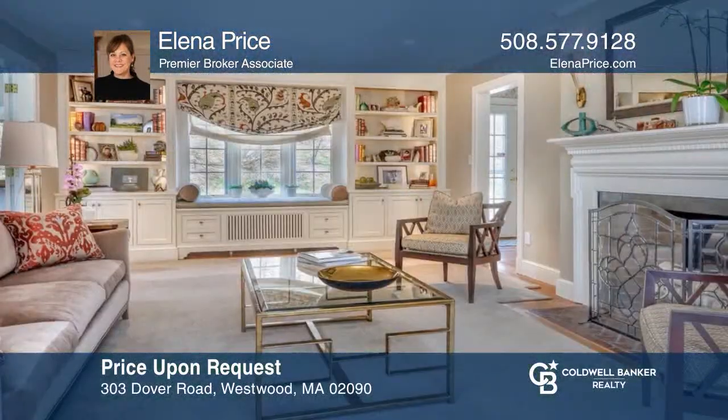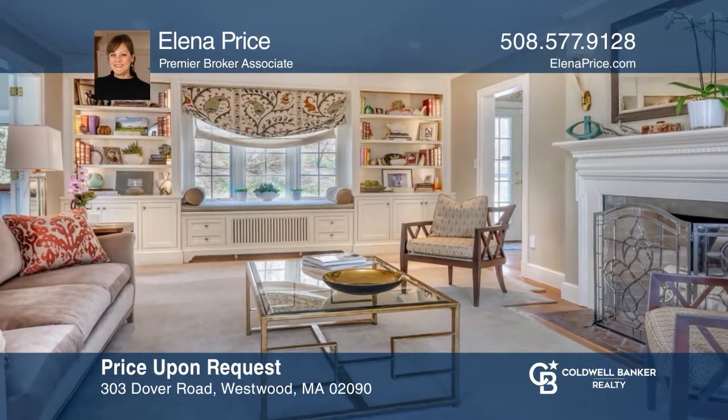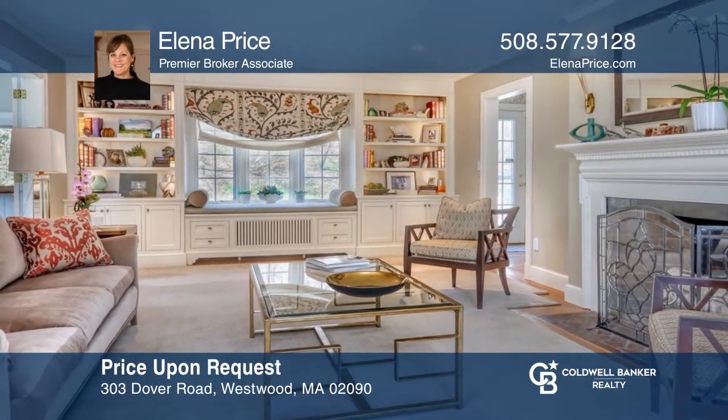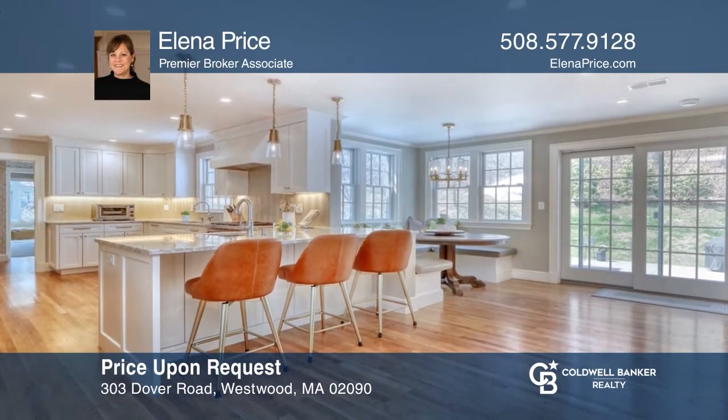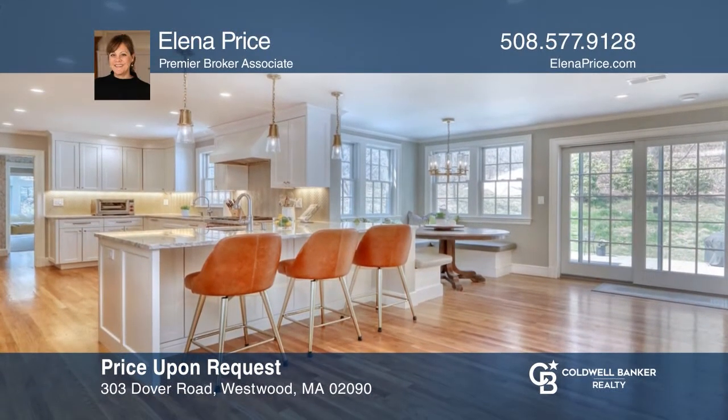A magnificent transformation makes this beautiful five-bedroom, five-bath home in a desired area well worth the wait. Make yourself at home by scheduling a tour with Alina Price.